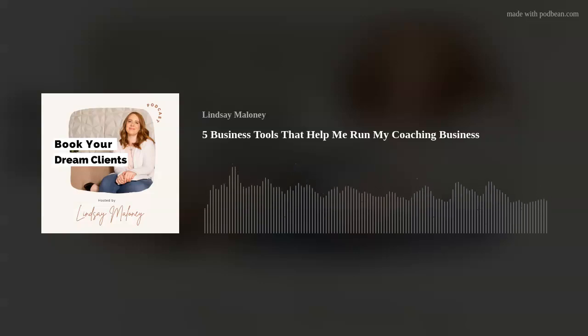You are listening to the Book Your Dream Clients podcast — bite-sized episodes from one coach to another to help you create and scale your business with simplicity. No hustle required. Welcome back! I am excited to share with you my favorite business tools that I'm using right now so I can work with my clients in a really easy and simple way. Sit back, relax, and enjoy.